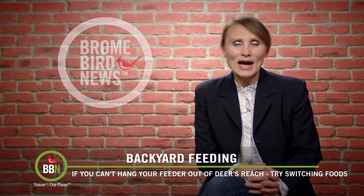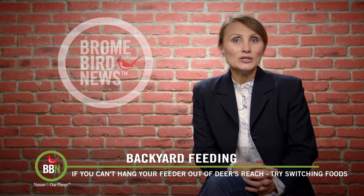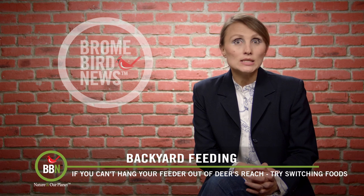Hello everyone, welcome back. Just a quick follow-up to our previous episode on nocturnal visitors like raccoons and deer.